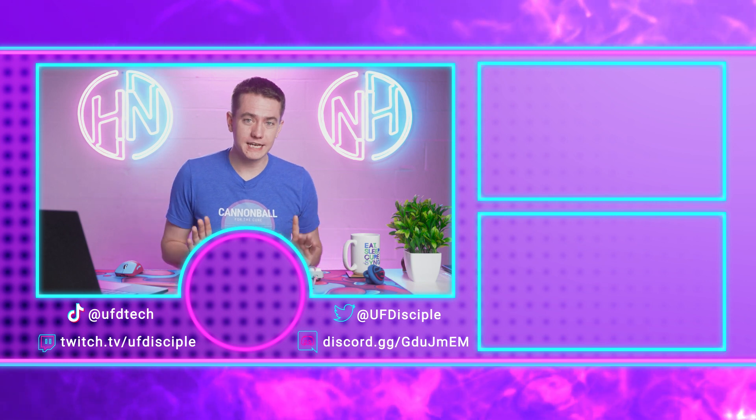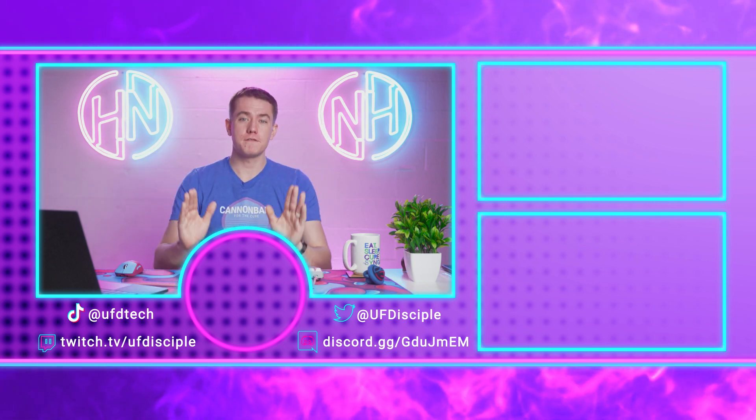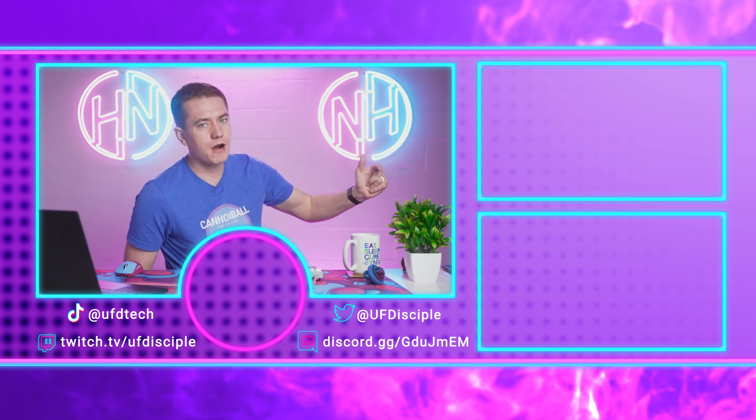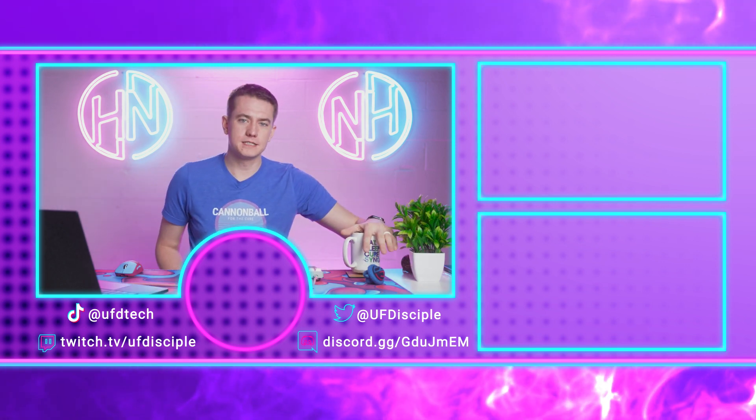And that's all for today because this episode of Hot News is finished. Thank you so much for tuning in to the hottest tech news on the internet for your breakfast. I'll see you tomorrow for another episode. Goodbye, my friends.